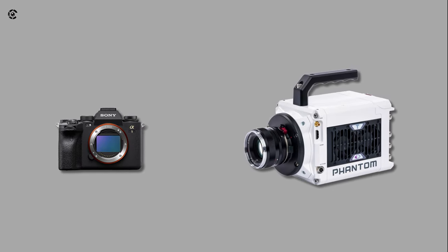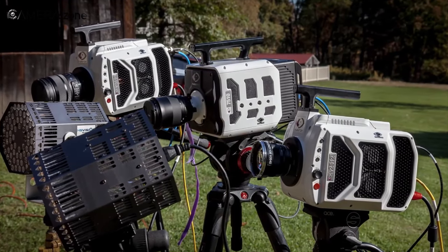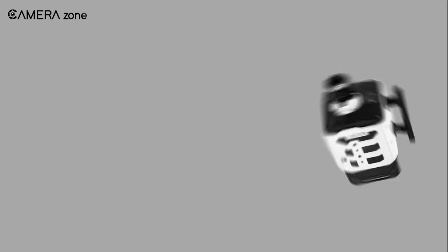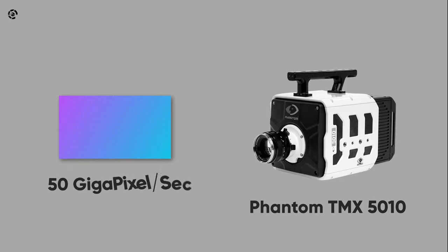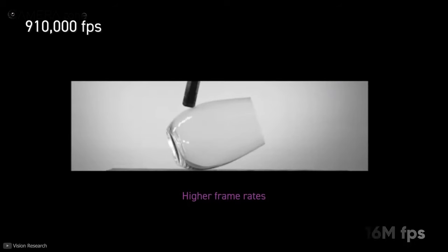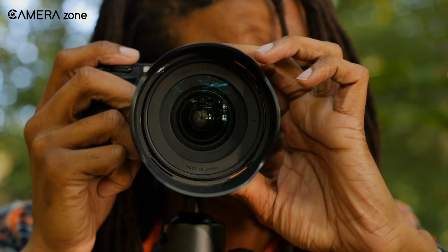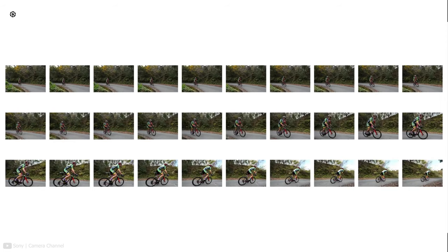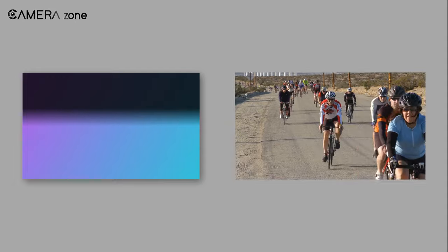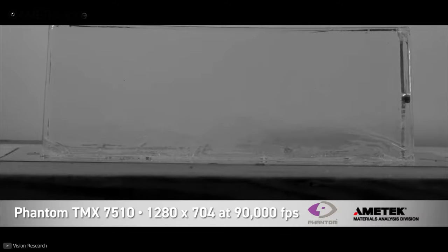Slow motion cameras are not like a typical DSLR or mirrorless camera — they need distinct and sophisticated components to function fast and accurately. For example, the Phantom TMX 5010 comes with a sensor that has a throughput rate of 50 gigapixels per second and can shoot a jaw-dropping 1.16 million frames per second, whereas a usual mirrorless camera can shoot around 120 frames per second. And this is not just about the frames — each frame has colors and other information which the slow motion sensor has to capture at an insanely rapid pace.